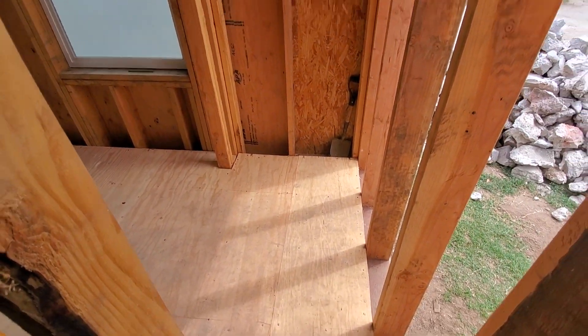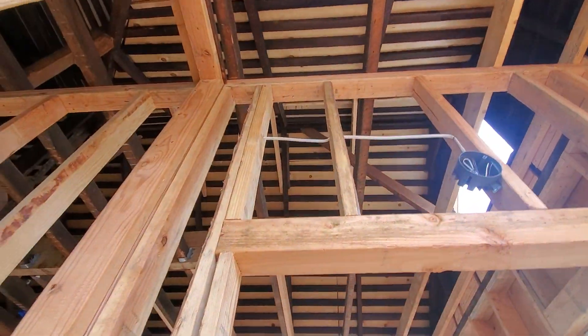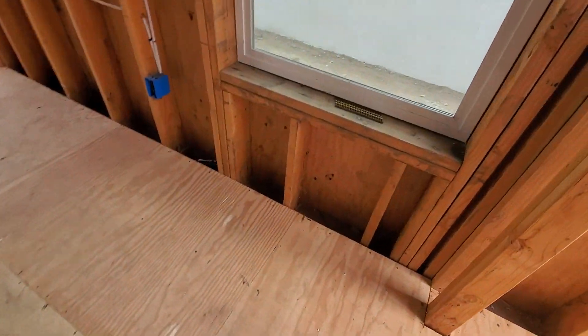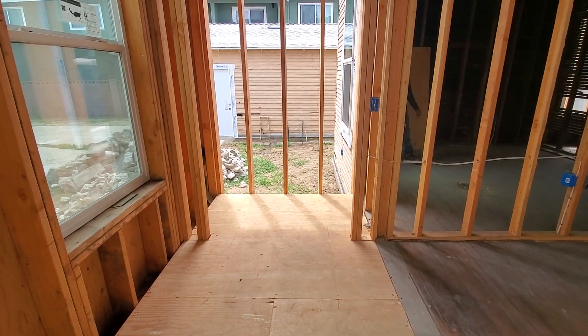This is the new framing we did for the patio area. The inspector wants you to check all the framing we did. This is an extra tall area — it's like a 10-foot ceiling. Yeah, 10-foot ceiling.